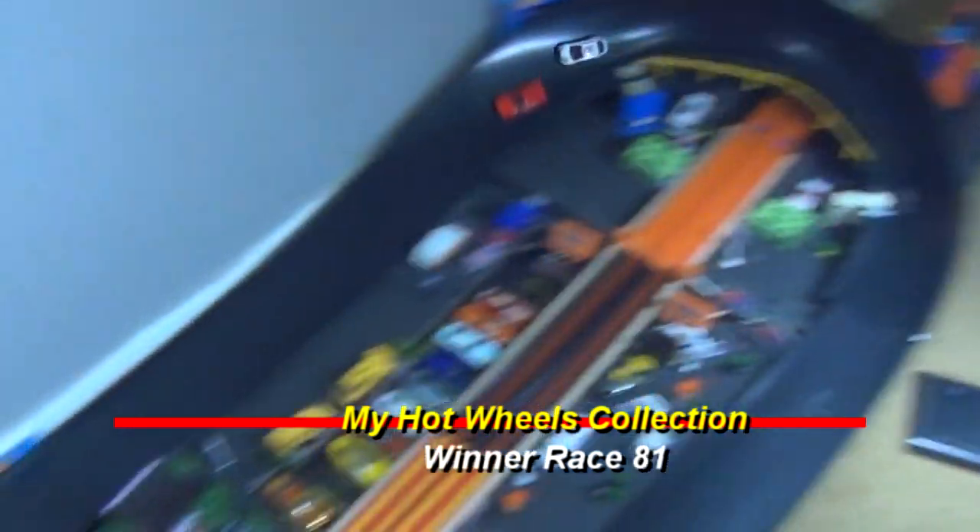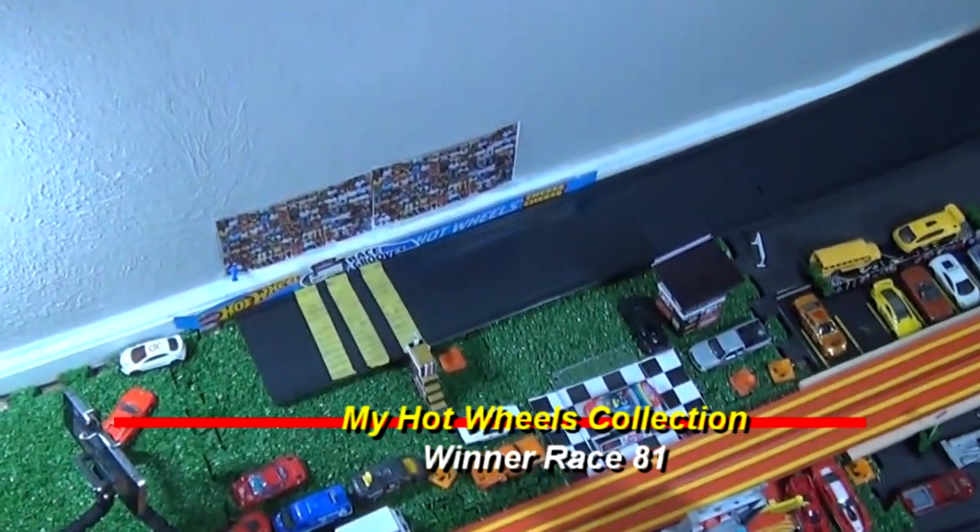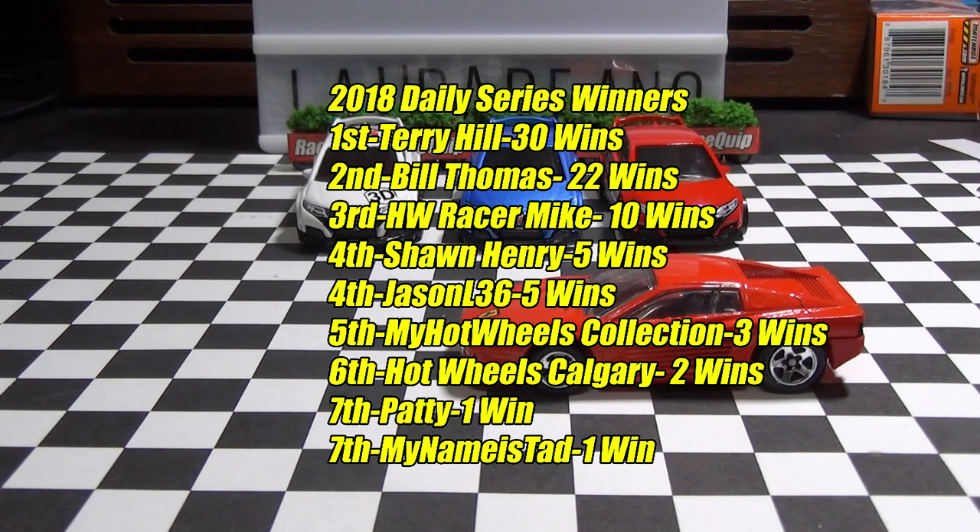My Hot Wheels Collection wins Race 81! Maybe next time, 3D Blockmaker, maybe next time. Leaderboard — everybody talking about leaderboard. My Hot Wheels Collection getting his third win in the ILC. Let's give him the Cheese Trophy.